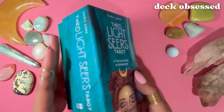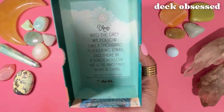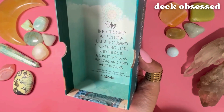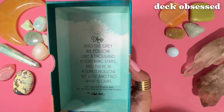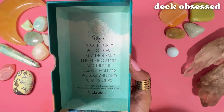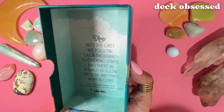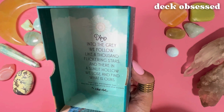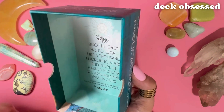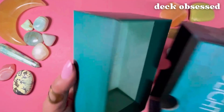The cards come in this sturdy box. Inside there is the message: "And into the gray we follow, like a thousand flickering stars, and there in a sunlit hollow we lose and find what is ours. Dear light and shadow seer, may this deck help you find what is yours. XO Chris Ann." And then there's this beautiful design inside the top.